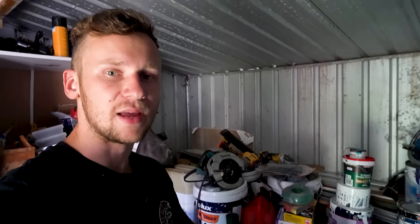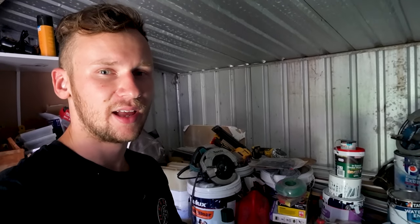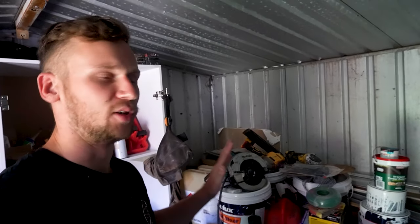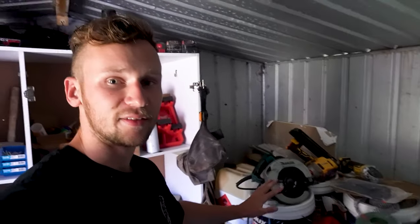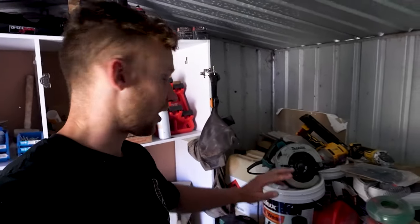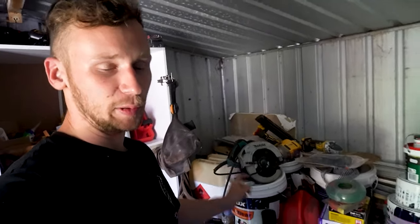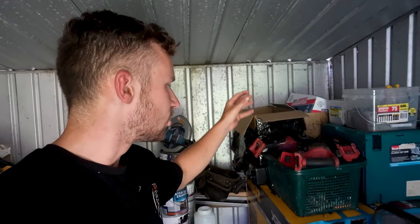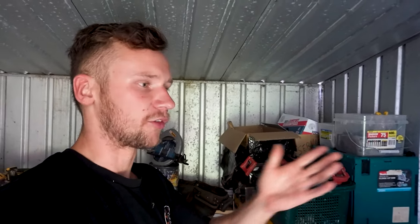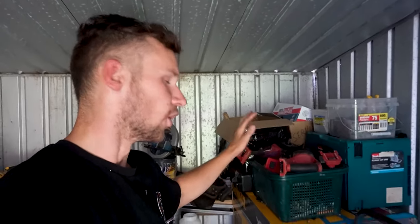When DeWalt's 54 volt range came out, a co-worker had one of their saws and was actually able to get rid of the corded saw entirely — that DeWalt saw was so good. The same goes for Makita's 40 volt saws; I've got a cordless Makita 40 volt saw and that's also great as a corded saw replacement. But even comparing Milwaukee saws to 18 volt saws from Makita or DeWalt, the Milwaukee ones are just too bulky, too big — you don't have a good line of sight. A lot of co-workers I've worked with share the same opinion.